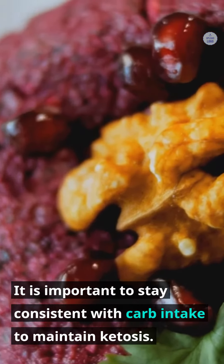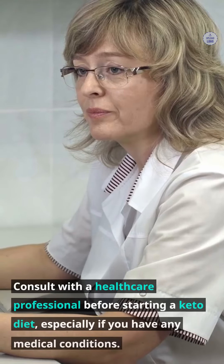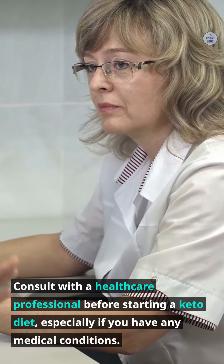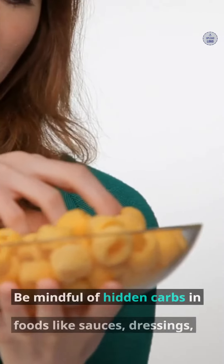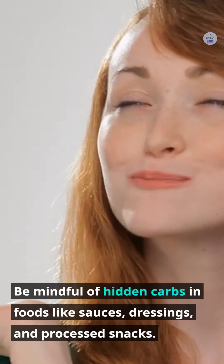It is important to stay consistent with carb intake to maintain ketosis. Consult with a healthcare professional before starting a keto diet, especially if you have any medical conditions. Be mindful of hidden carbs in foods like sauces, dressings, and processed snacks.